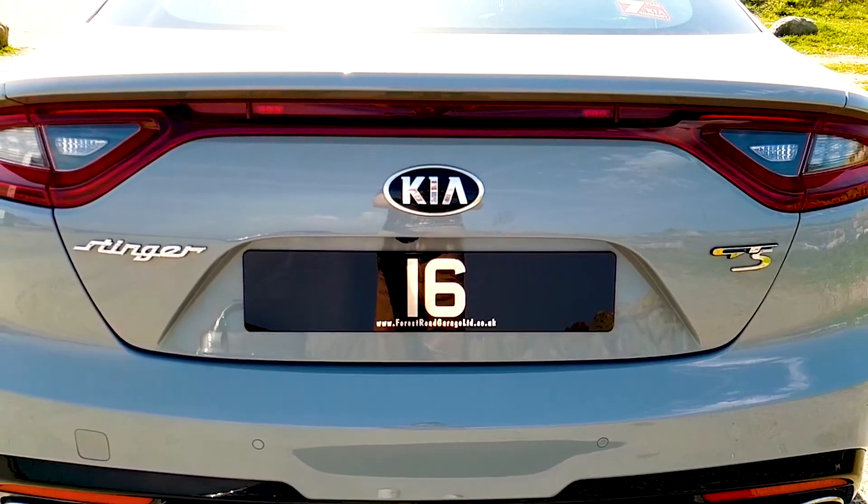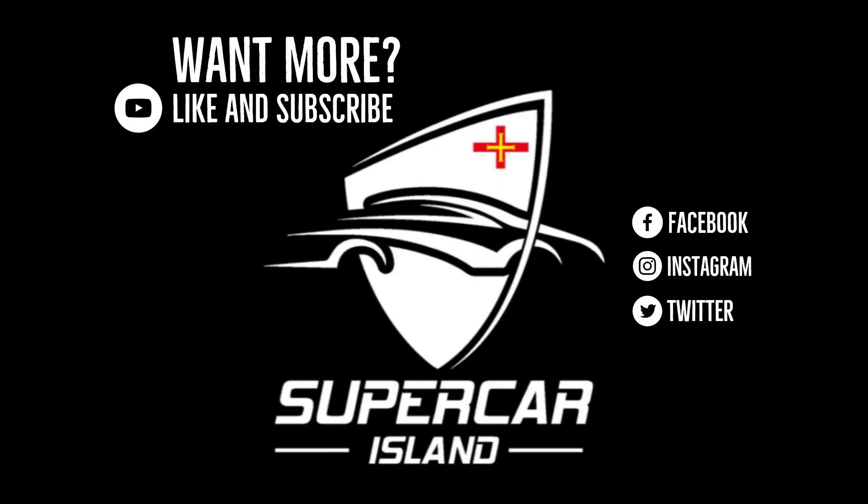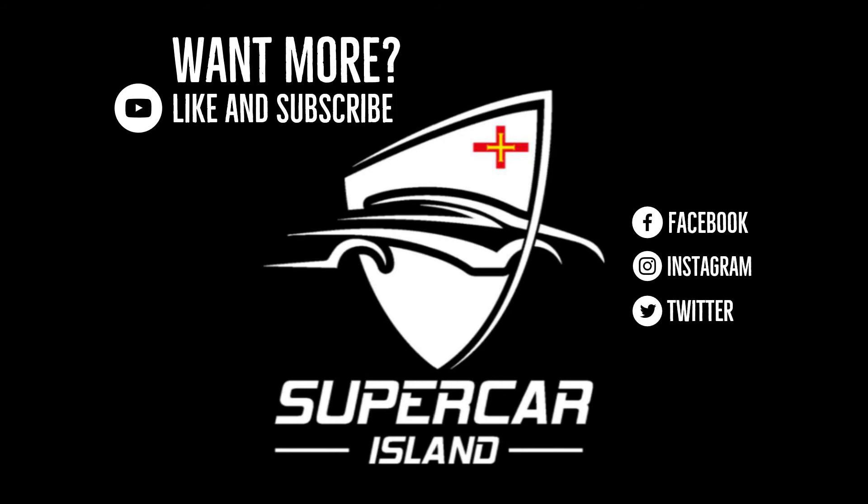Thank you very much for watching. Don't forget to like and subscribe, and hit the bell to be reminded of our next video upload. A huge shout out to Rob and Dale at Forest Road Garage — they've been great in hooking us up with the Stinger for this video. Thank you very much, and we'll see you in the next one.